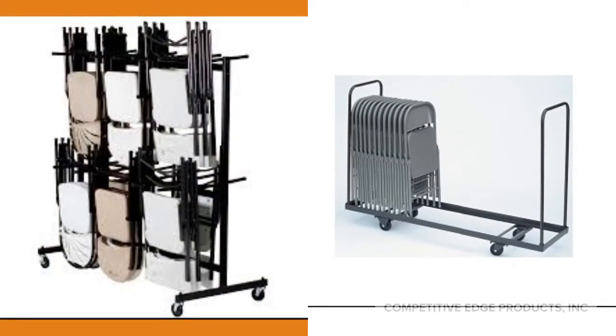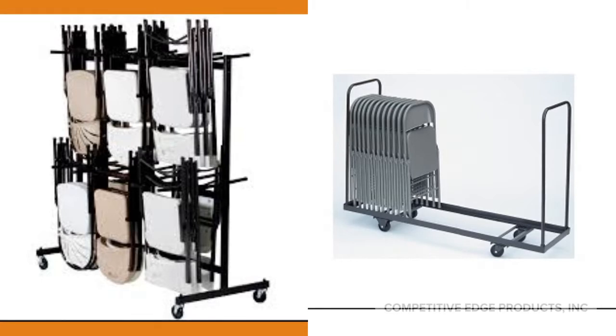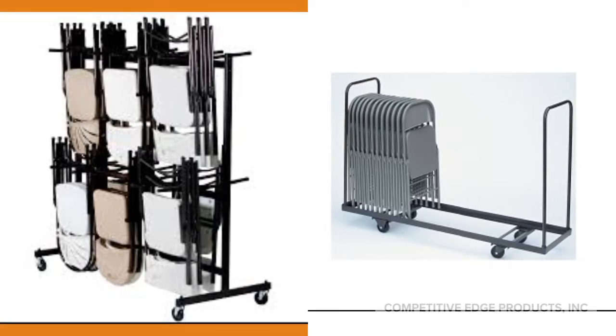Did you know that Corel also makes hanging chair carts? The advantage of the hanging chair cart is that it takes up more horizontal space and can fit through doorways even with full capacity.